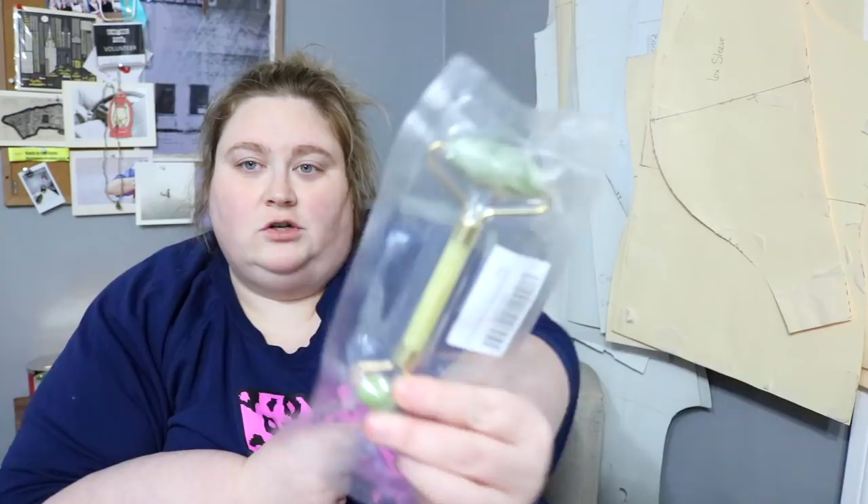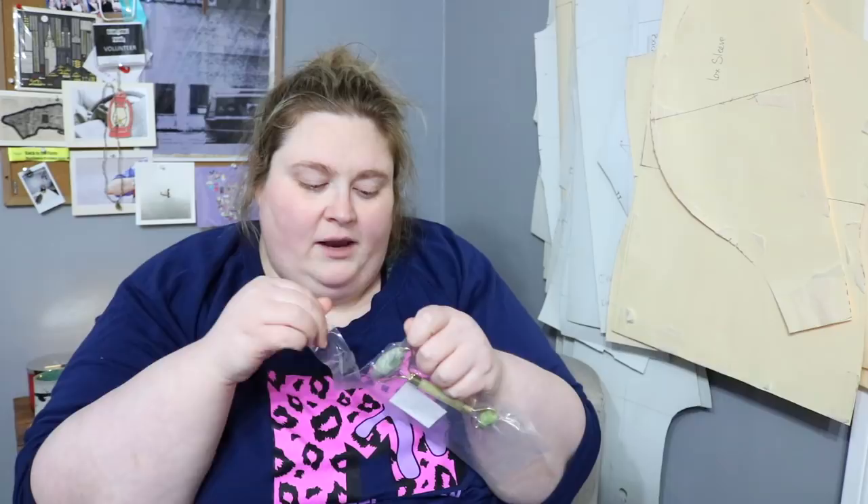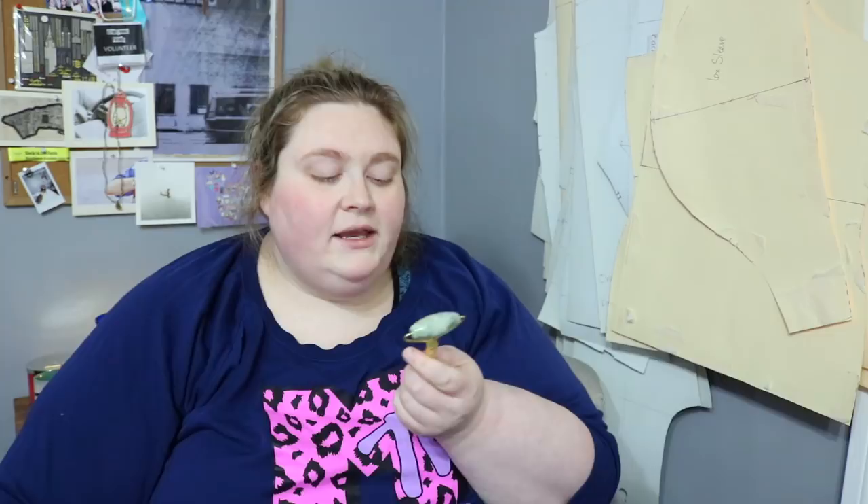I also got this jade facial roller that I haven't opened yet, so let's open it together. It's actual stone, I think — I don't know if it's like good quality jade or not. The roller was only $10 but it feels nice. This is very soothing. I like this a lot. I probably look ridiculous, but anyway — I bought this jade roller and will link it.